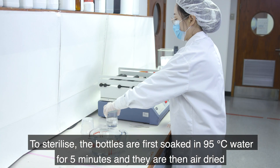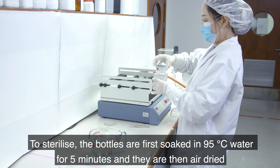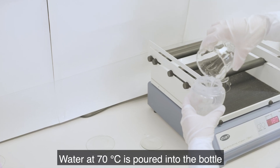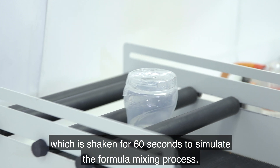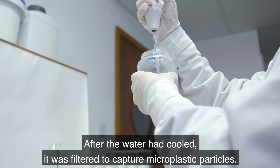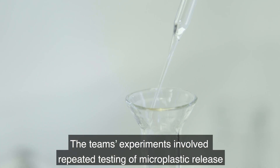To sterilize, the bottles are first soaked in 95°C water for five minutes and then air dried. Water at 70°C is poured into the bottle, which is shaken for 60 seconds to simulate the formula mixing process. After the water had cooled, it was filtered to capture microplastic particles.